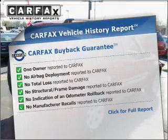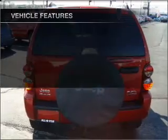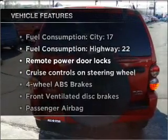Greatly reduce your buying risk with the included Carfax Vehicle History Report. Plus, enjoy these notable features that are included in this ride.